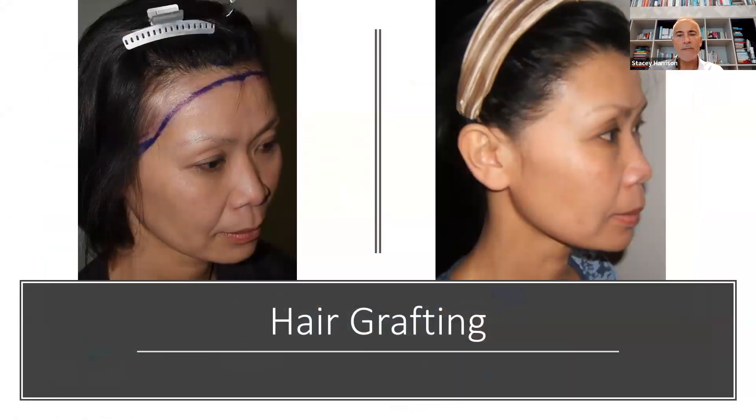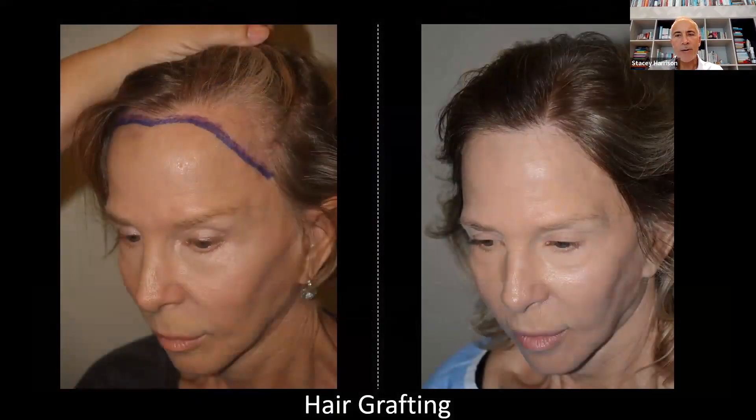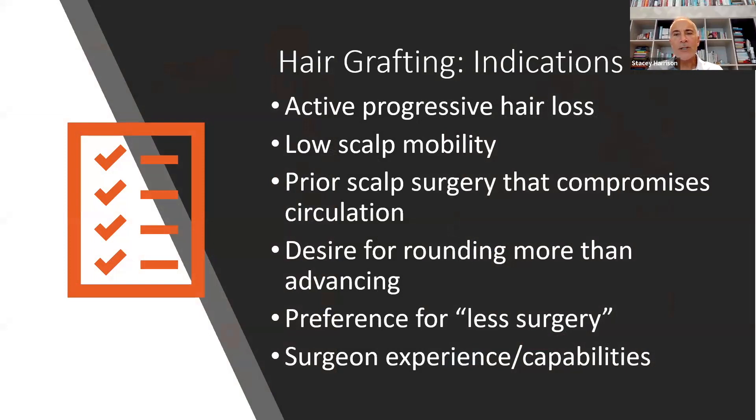Here are more examples before and after with hair grafting, including an example primarily to round out the hairline. The indications for hair grafting include active progressive hair loss — because we don't want to do hairline lowering surgery if they continue to lose hair — whereas once grafts are placed, they're permanent. We also require some degree of scalp mobility. If there's not good mobility, it's not possible to do hairline lowering surgery. Prior scalp surgery, particularly a brow lift, can compromise circulation. Many patients desire more rounding than advancing, which is a good indication for grafting.